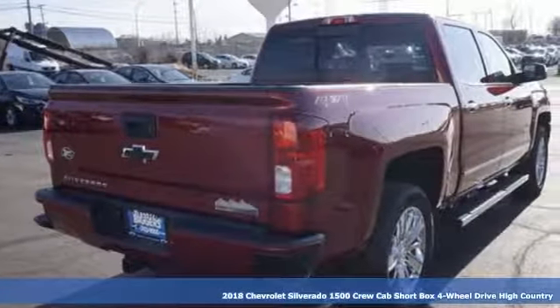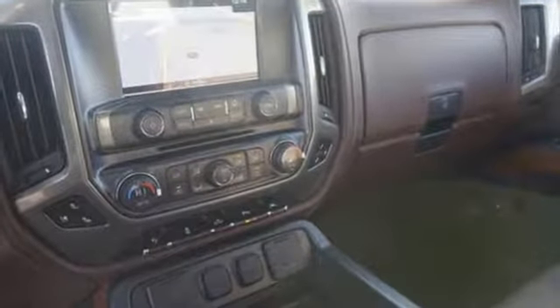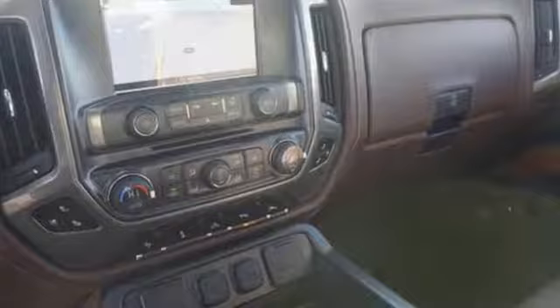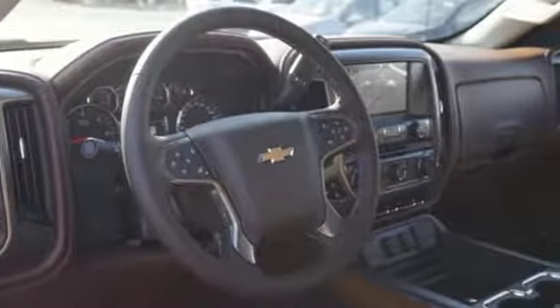Plus, it offers an exciting list of features: Bluetooth wireless audio streaming, power tilt-down heated mirrors, front heated and ventilated leather bucket seats, and auto-dimming rear view mirror.